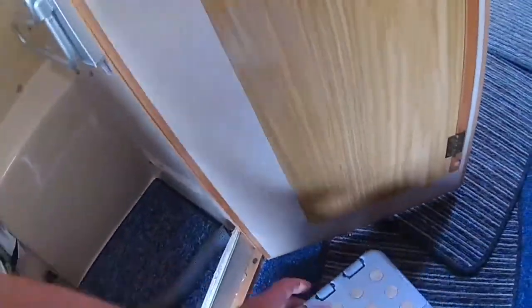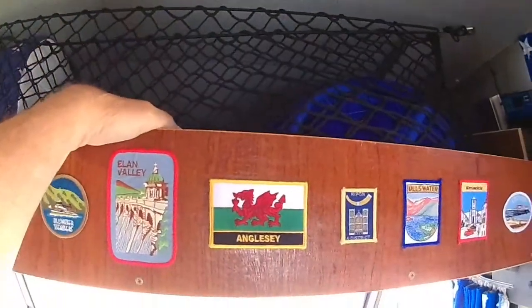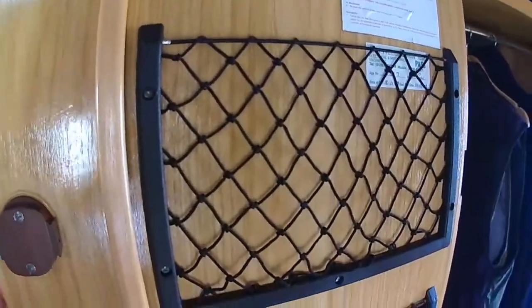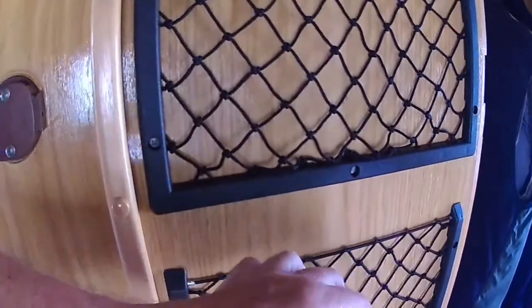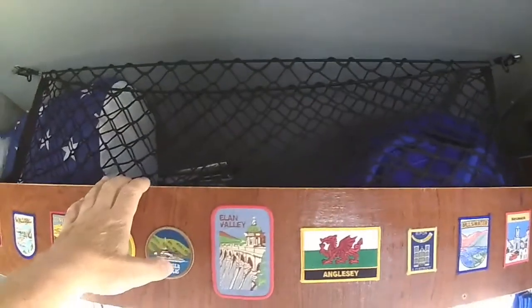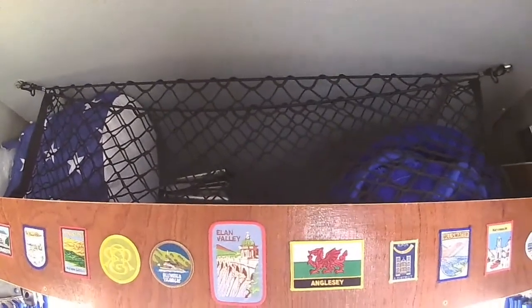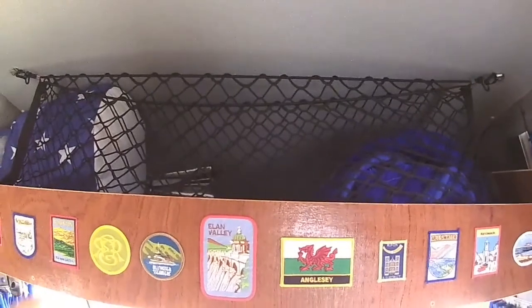Up here we've now got a cargo net and this is where our bedding goes. We've also got some small nets mounted inside the back door of the wardrobe where we can put paperwork or underwear and things like that. That's another little modification — I think most people have these.